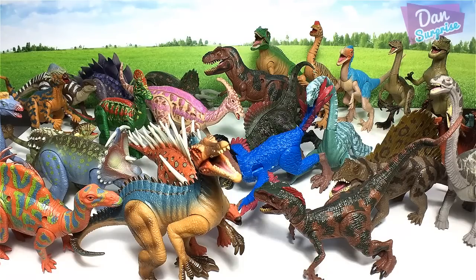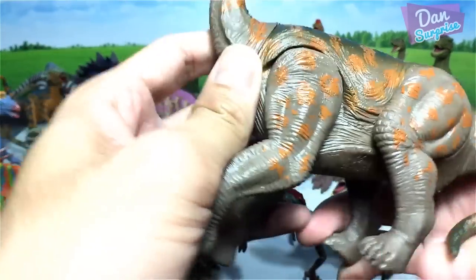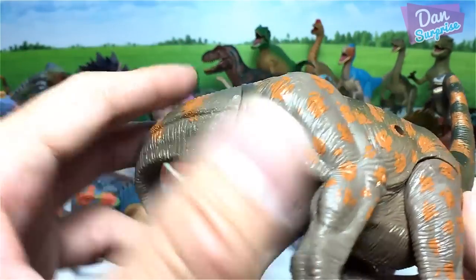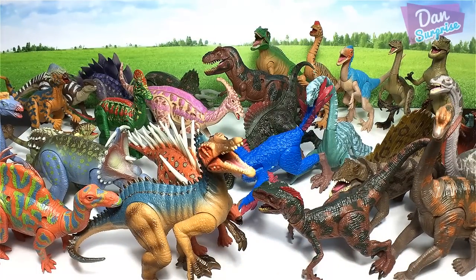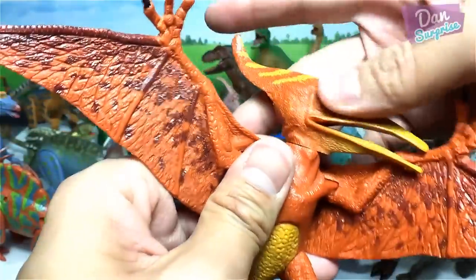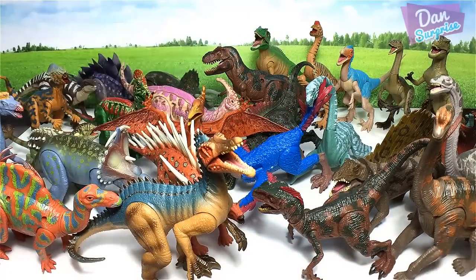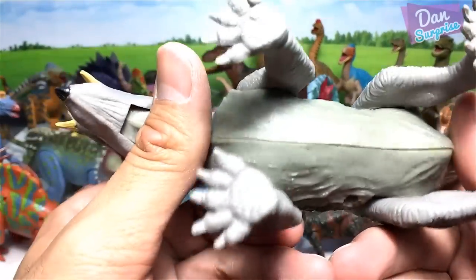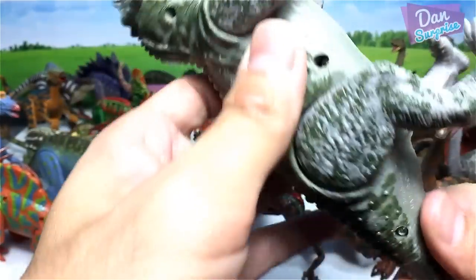Next, what is this? A Brachiosaurus — nice! The front legs are longer than the hind legs. This Brachiosaurus looks like a bootleg version of a Jurassic Park figure. And here's another figure of a Pteranodon. It is actually not a dinosaur — it is a prehistoric flying reptile.